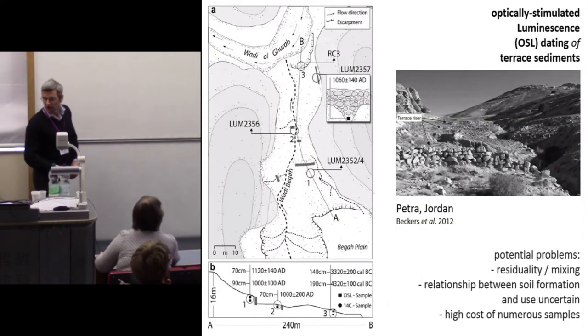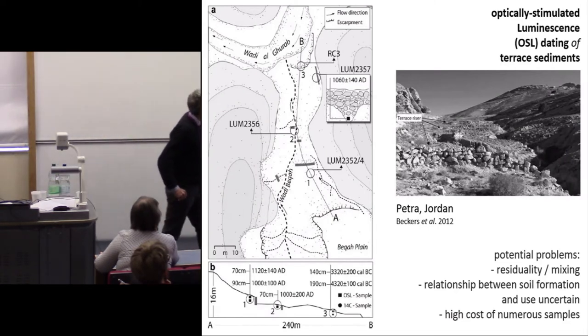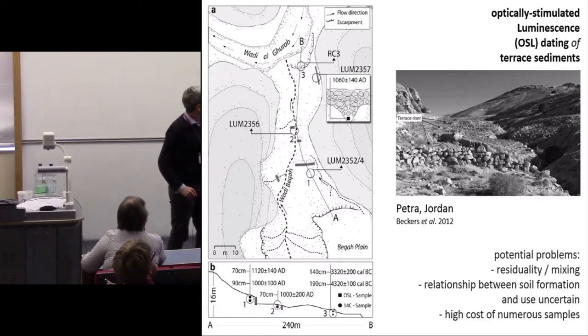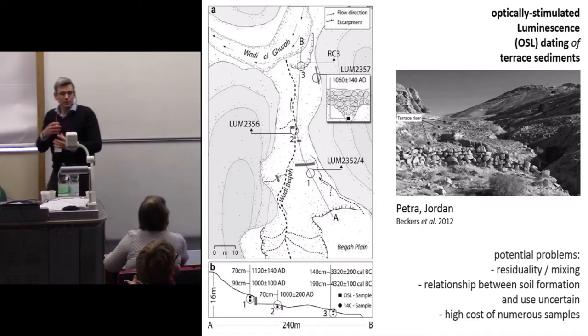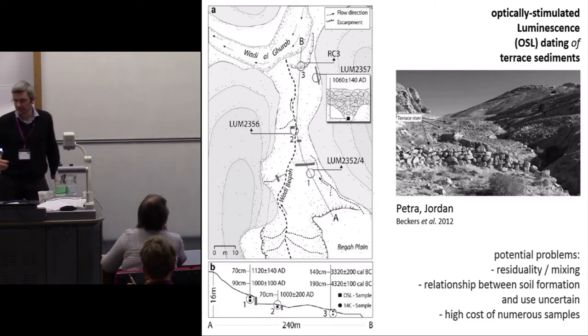OSL has been used on some terraces — for example, these ones in Jordan — but again, we've got a few dates taken down this terrace system and it doesn't provide a reliable understanding of how those features have developed over time.